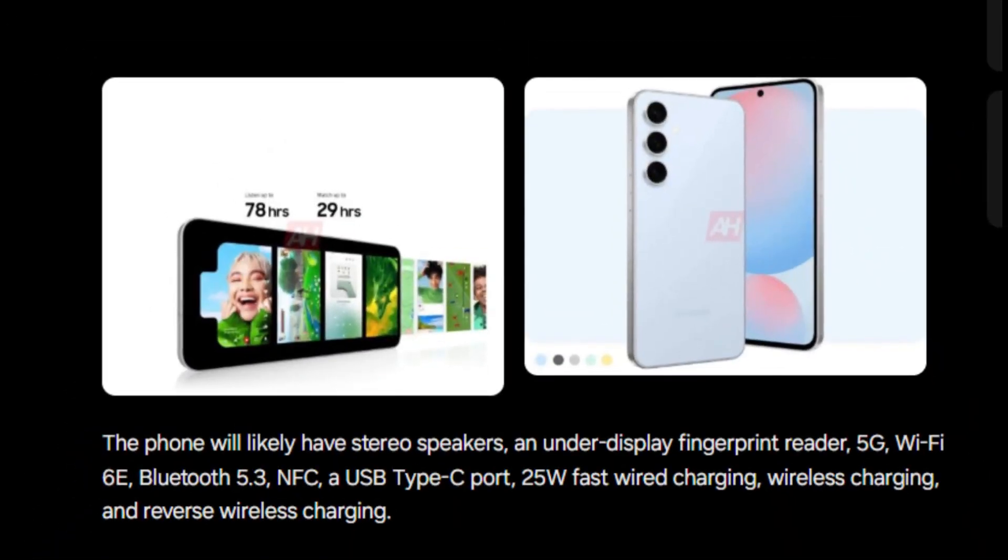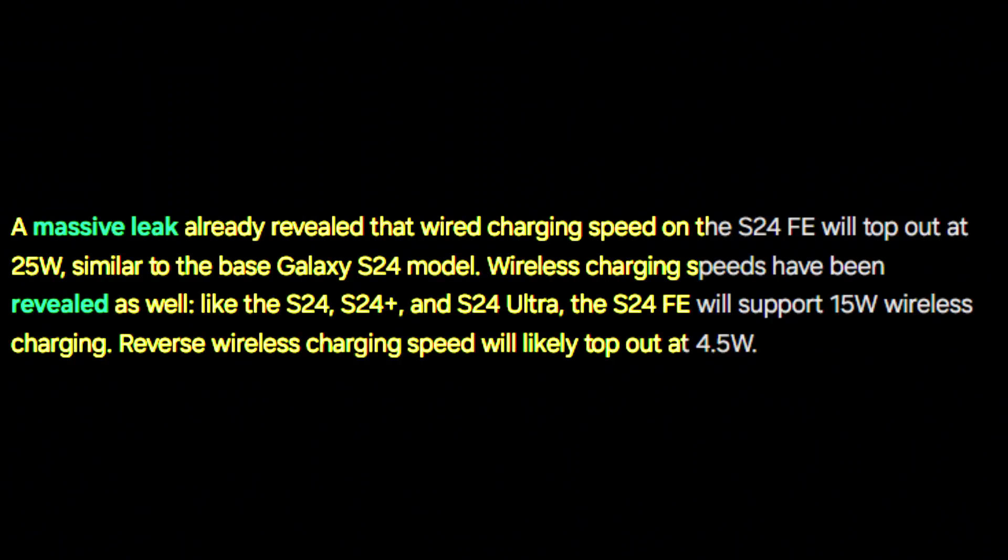A major leak has disclosed that the Galaxy S24 Fan Edition will feature a maximum wired charging speed of 25W, the same as the base Galaxy S24. It will also support 15W wireless charging, consistent with the S24, S24 Plus, and S24 Ultra models.